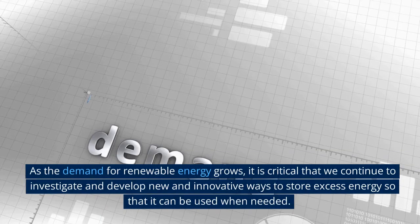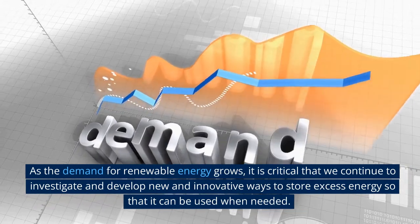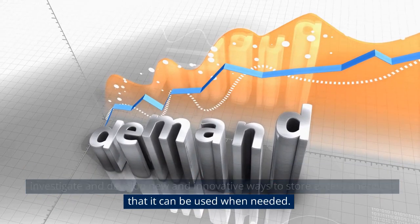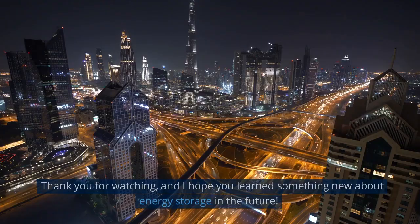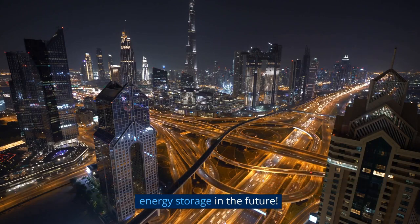As the demand for renewable energy grows, it is critical that we continue to investigate and develop new and innovative ways to store excess energy so that it can be used when needed. Thank you for watching, and I hope you learned something new about energy storage in the future.